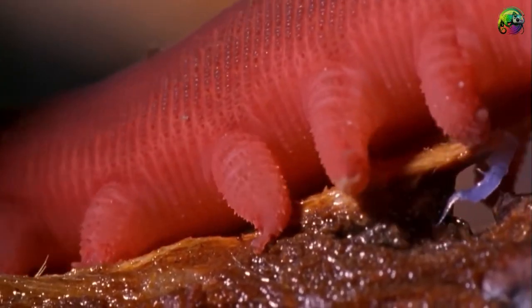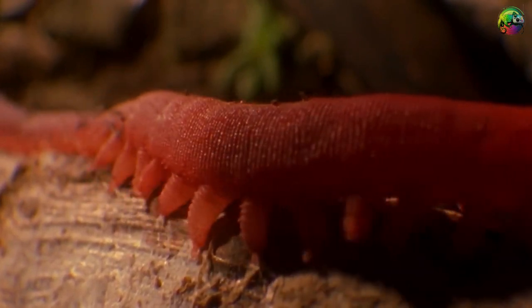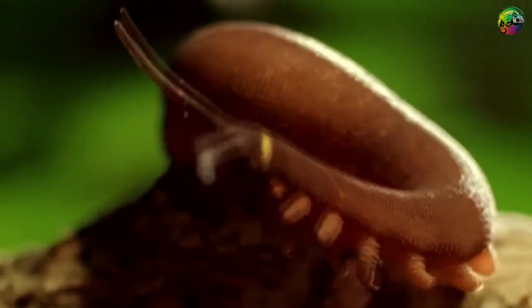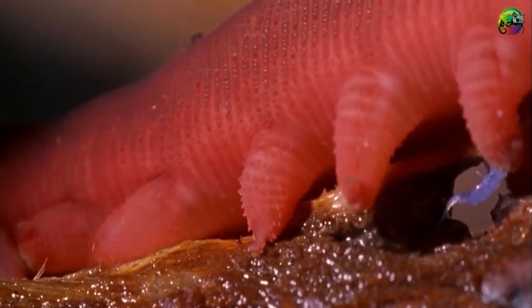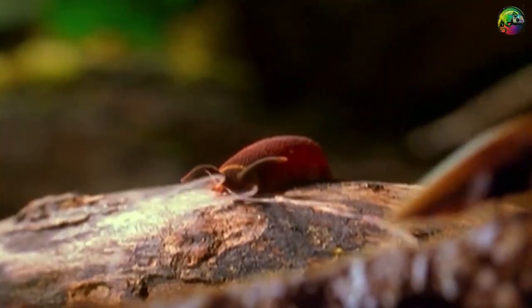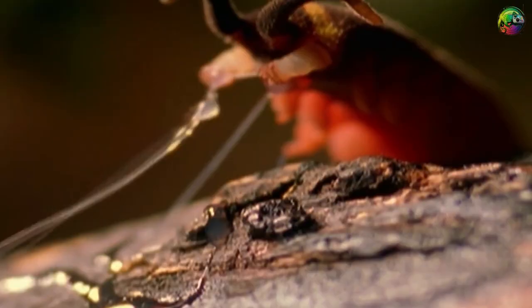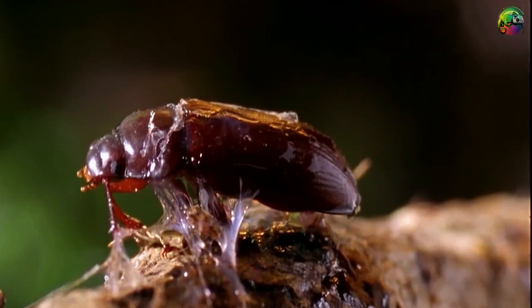Although it may resemble a worm, the velvet worm has a unique hunting mechanism that sets it apart. When searching for prey, the velvet worm secretes a sticky substance from glands on its head, forming a web of sticky threads that trap its prey. Once trapped, the velvet worm injects digestive enzymes into its prey, liquefying the internal tissues for easy consumption. This unusual hunting method combines web-building and venomous predation, making the velvet worm a fascinating and eccentric predator.